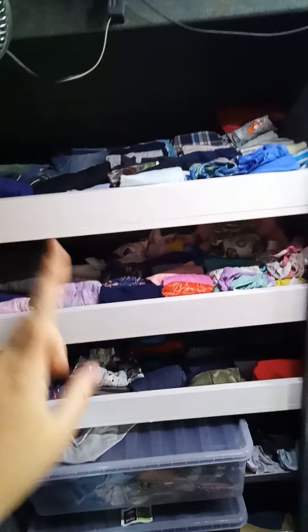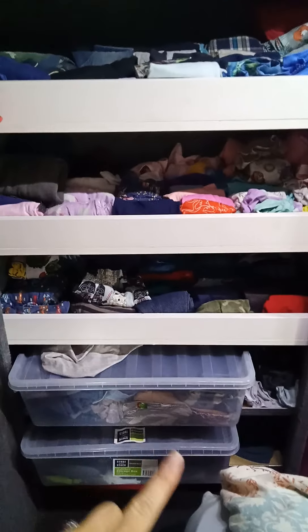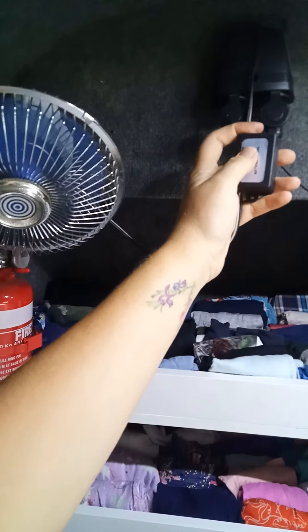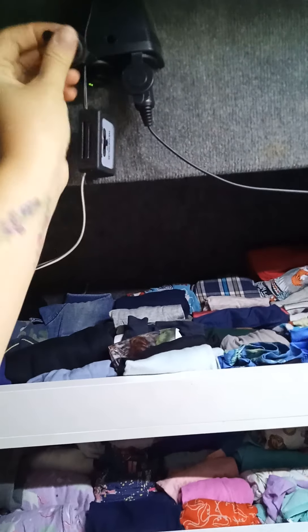We've got shelves in here for the kids' clothes. I'll turn this light on for a bit of extra lighting. There's one shelf per child and tubs for my husband and I. The fan. Extra chargers.